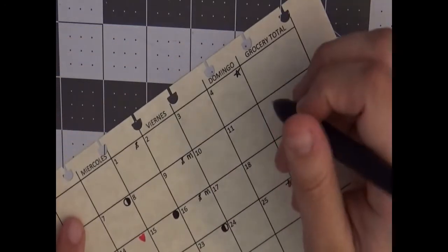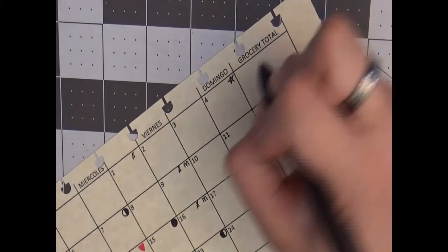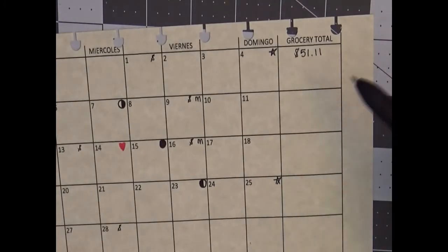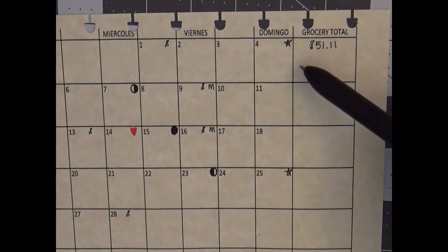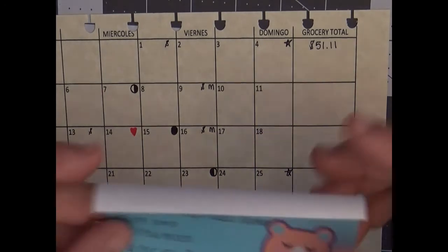I'm also going to add in the grocery total for this week — I think I was at $51.11. I totally could have split this up, because obviously you don't need that much room for listing a grocery total, but I thought it would be a good idea to also list the extra things I bought that were not food items, so I'll do that later.